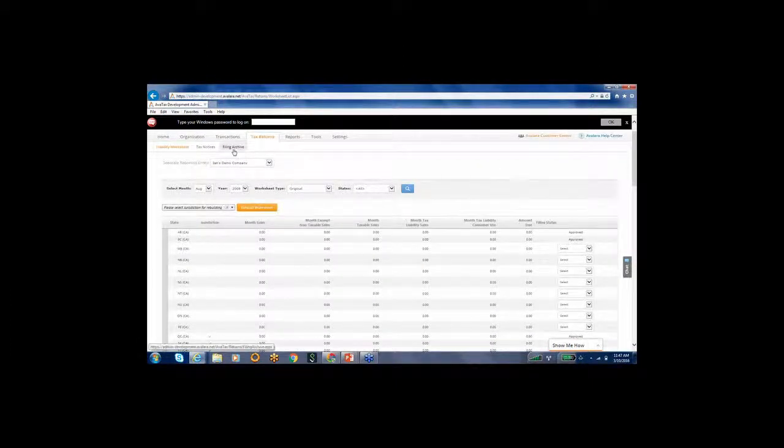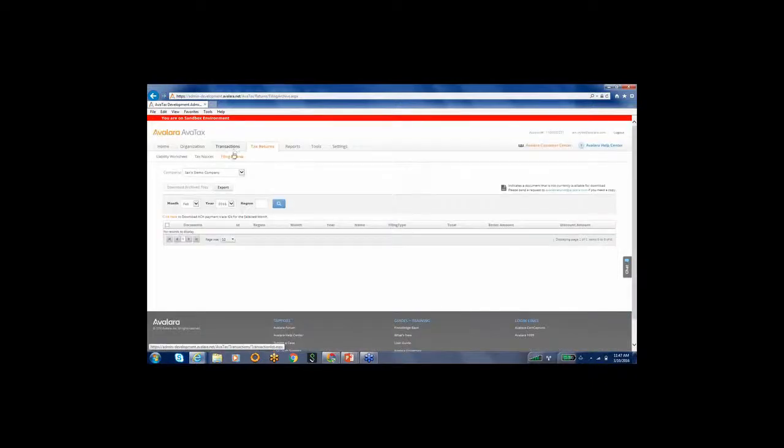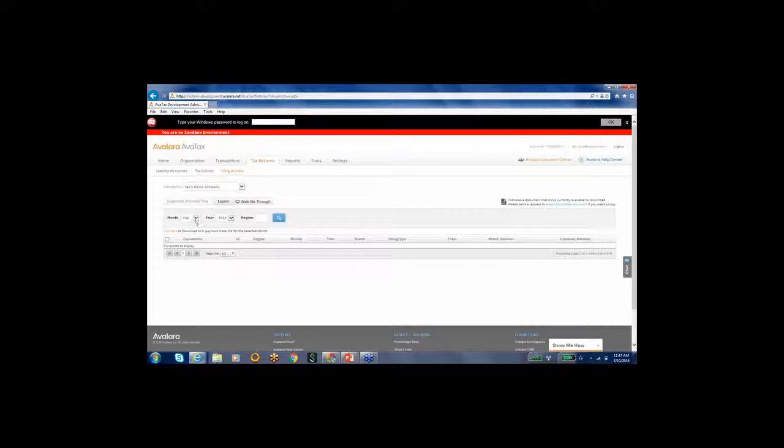Once we do that, we will answer any service notices you receive. You can see the filing archive, which keeps an archive of all your sales tax returns in one centralized spot. You can select any month and any year, see the state, and the tax return is stored there in PDF form.